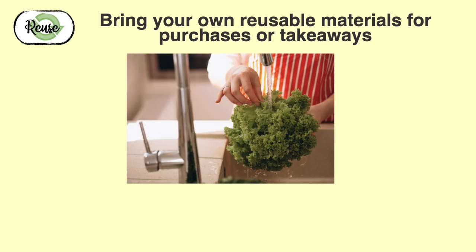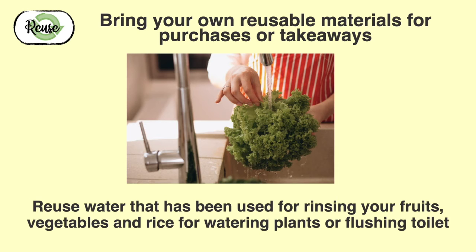Reuse water that has been used for rinsing your fruits, vegetables, and rice for watering plants or flushing the toilet.